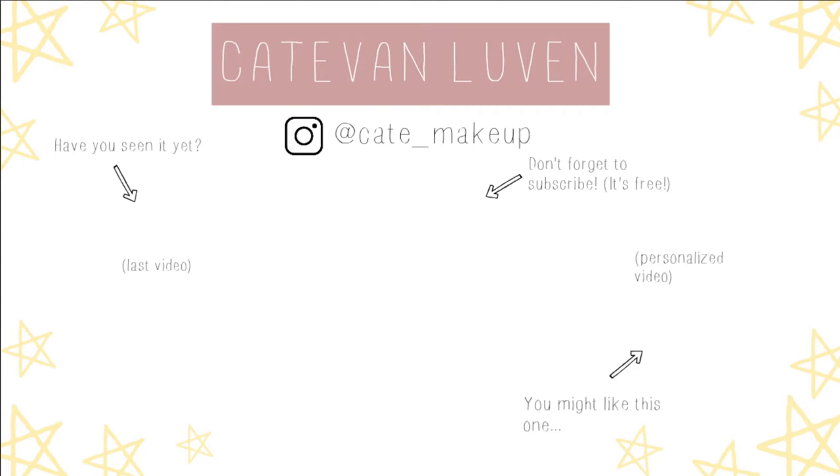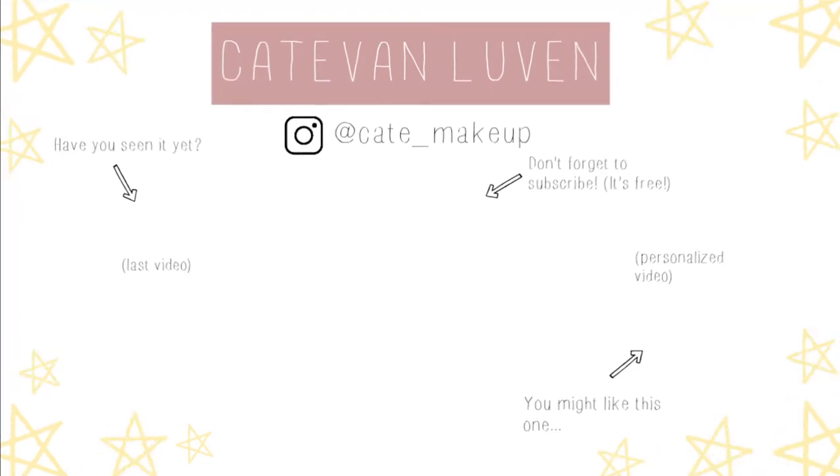Thank you for watching this video, make sure you give it a like and don't forget to subscribe, thank you!